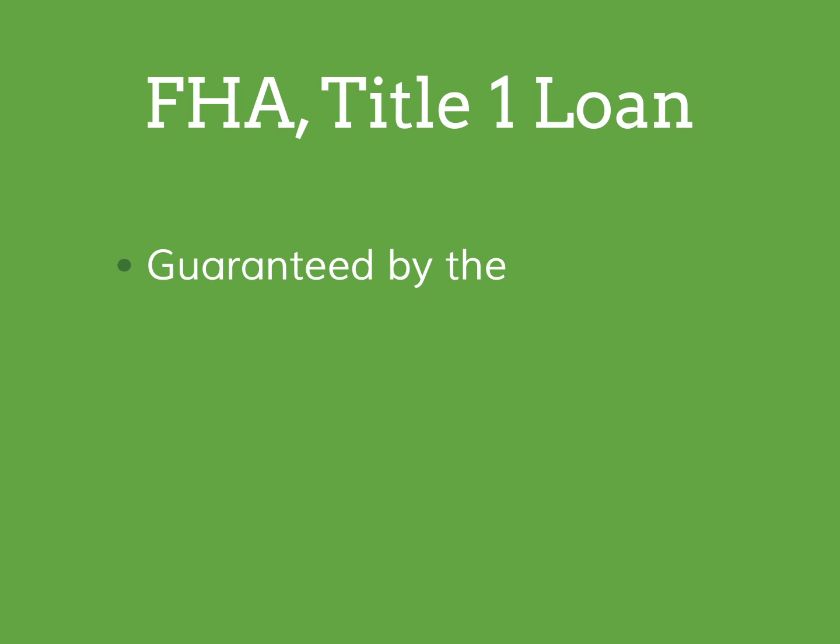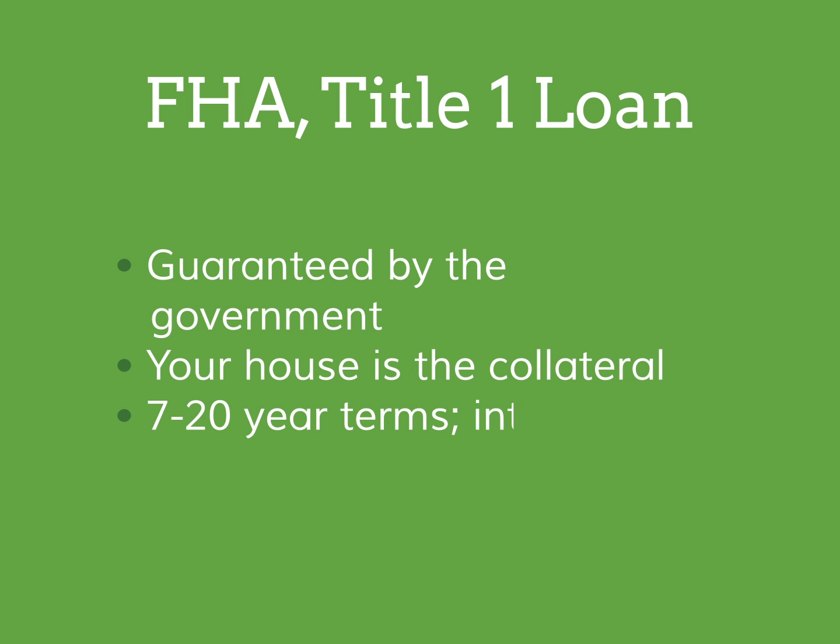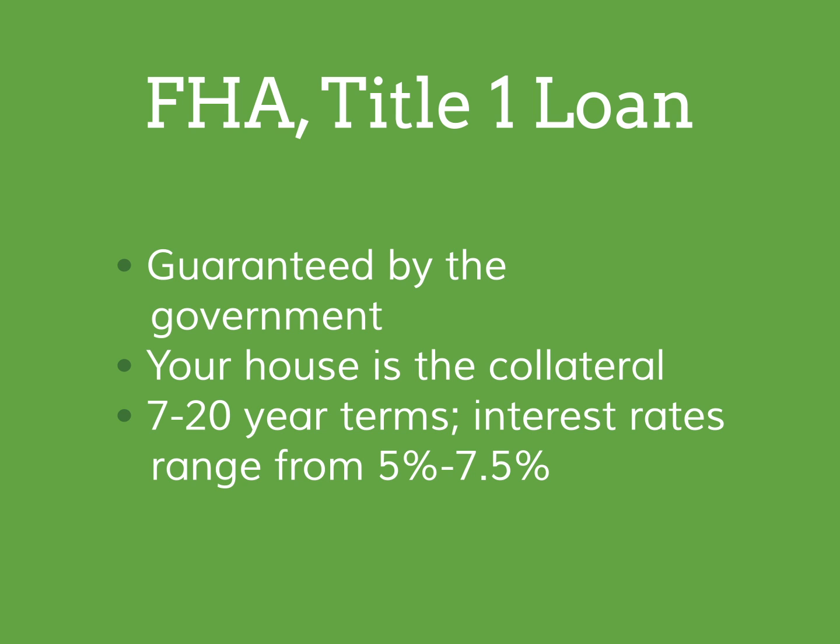A second very similar type of loan is an FHA Title I secured loan. FHA Title I loans are guaranteed by the government. You would still use your home as collateral. These loans have favorable terms and low interest rates. If you default on the loan, the lender will have a lien against your home so that the loan will be paid when or if you sell your house.